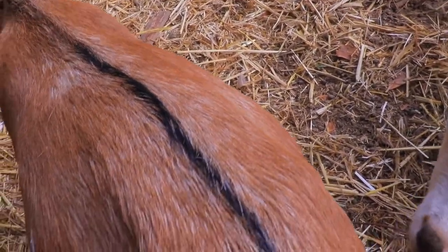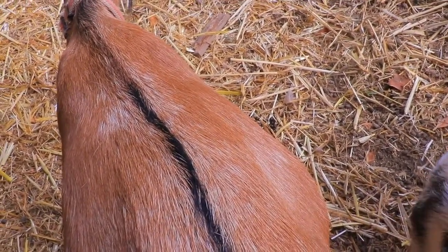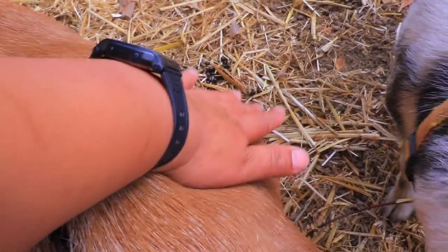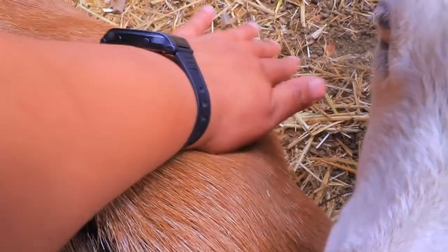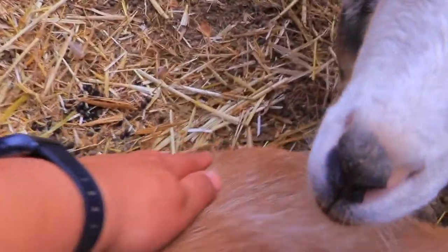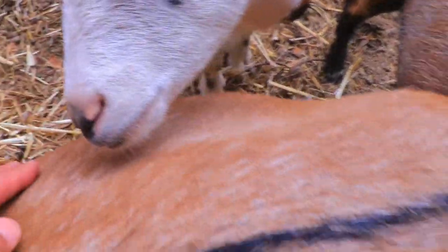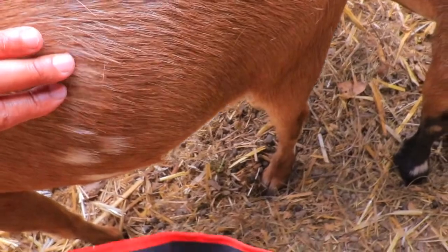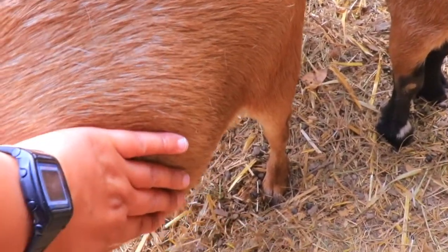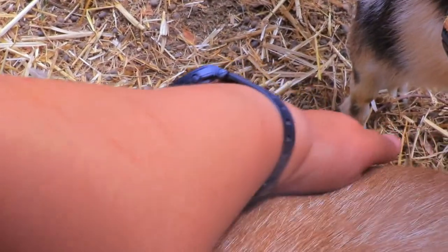What would concern me a little more is if this was hard, because I read in many books that it would eventually feel hard. But right now you can push and it moves — whereas on this side, look, it's hard. But still, I don't know. Right now I'm feeling babies down here, or a baby.